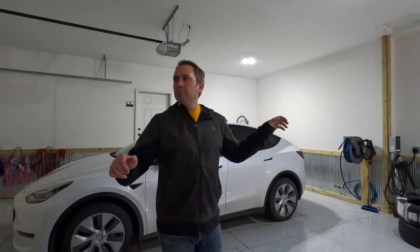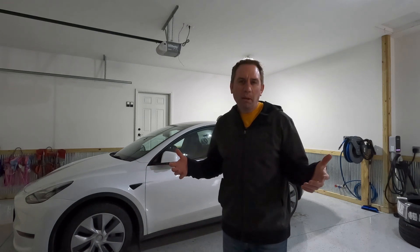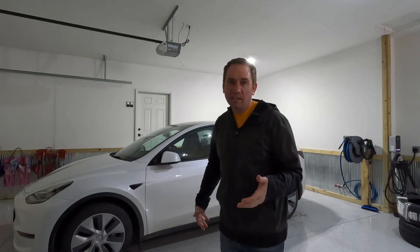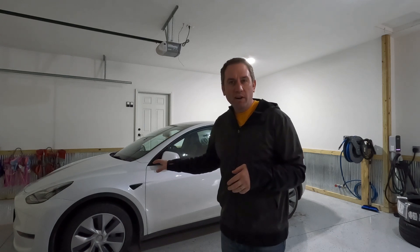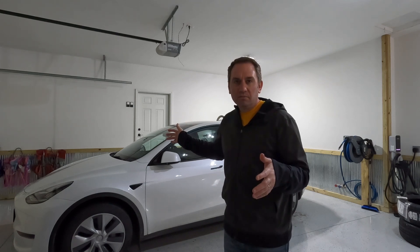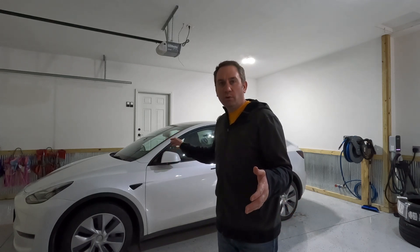Rotate your tires! That would probably get the entire set to maybe 30,000 miles and you could spread the wear out evenly. But that's kind of a pain — it's a lot of work. I'm choosing to just let them wear naturally and then replace the tires that wore out as they wear, so I'm not having to do all four at the same time, just doing two.